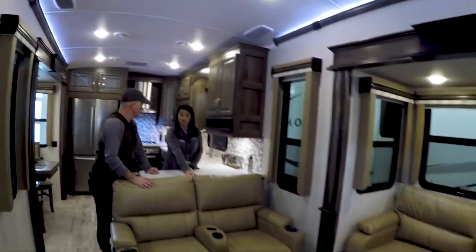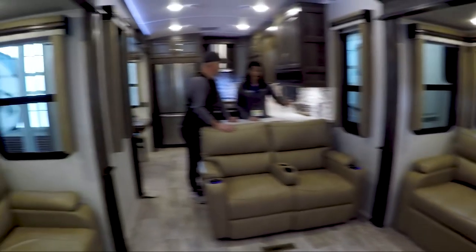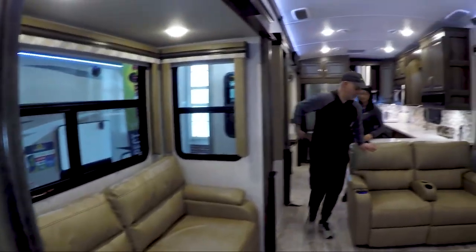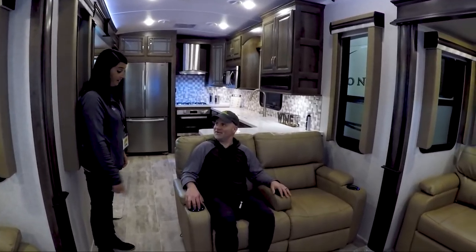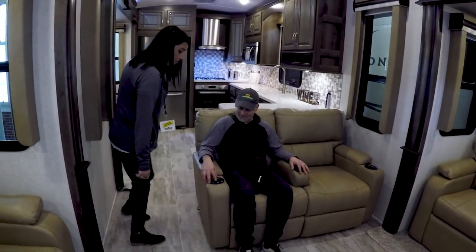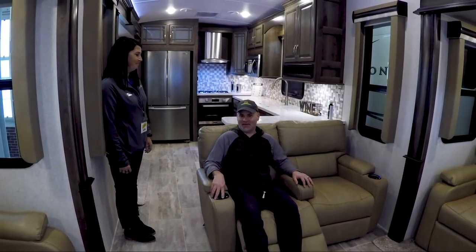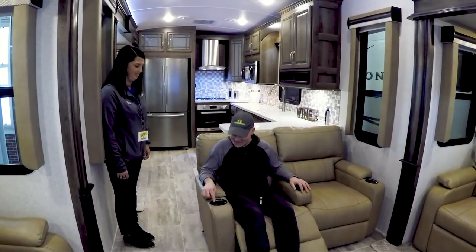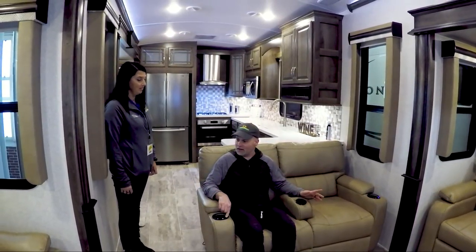This theater seating has power buttons for opening and closing — you just push the button and hold it and it'll automatically open and close. It's for you lazy people that don't want to pull the lever! That's comfortable. I like the living room space. I've seen fifth wheels with the raised living room and ones with the raised bedroom — I think I'm becoming more partial to the raised bedroom.